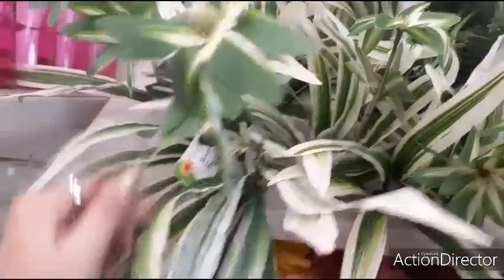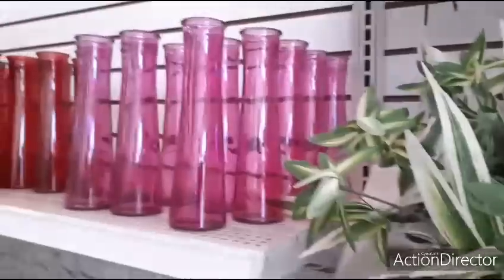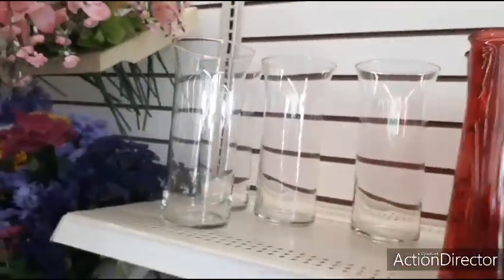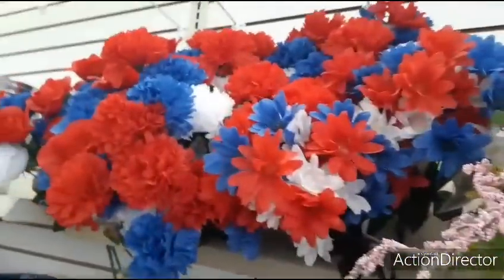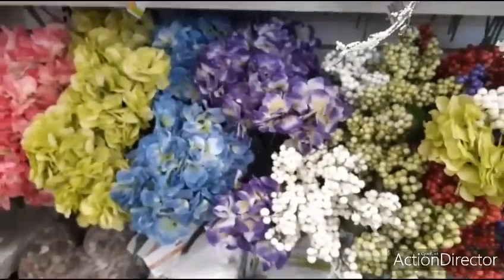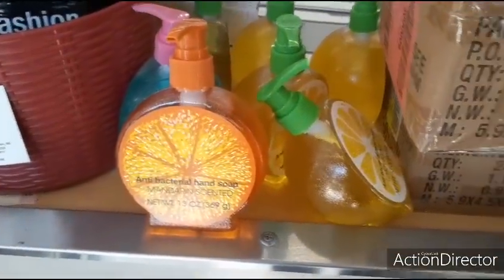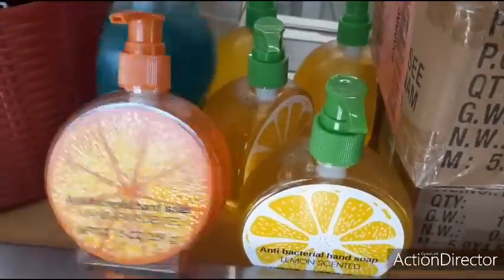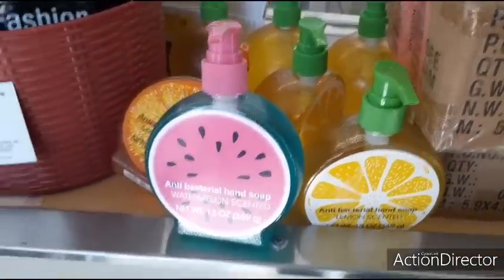We have the spider plant — that's what a bundle will look like. Pink and red vases with a lip design, those are pretty ones. I can't believe they're already bringing out red, white, and blue — that's wild. Cute antibacterial soap: mandarin scented, lemon scented, and look at this one — watermelon scented antibacterial, 13 ounces. How cute are those?